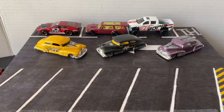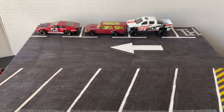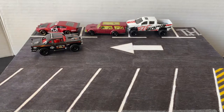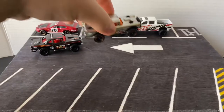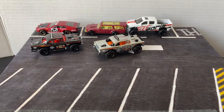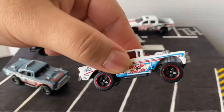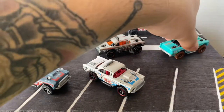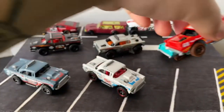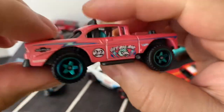I also got the Bigger Bel Air. The black one — the matte black one. That one goes with the Zamac one. I also got the Rod Squad one — the recolor. Got the teal one, Baja Blazers, the red one, and I got the hot pink.